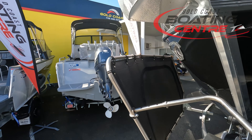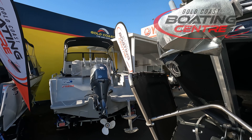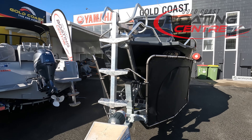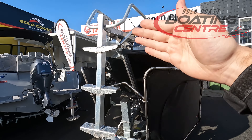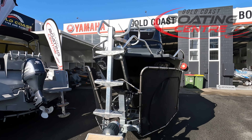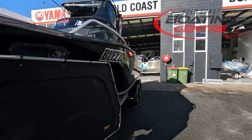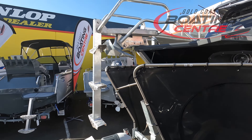Here's another shot of the bow ladder — let's just fold this down. So if you're pulling up onto a beach, this is a great spot to access the front of the boat and get back inside the vessel, instead of trying to come through the water at the back while moving the whole transom around. Nice, easy access point through the front.